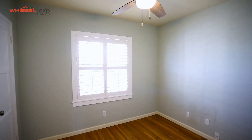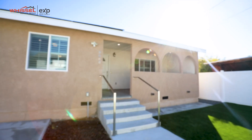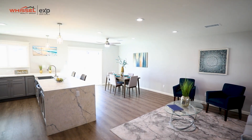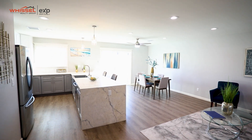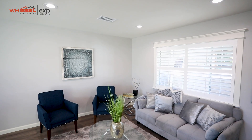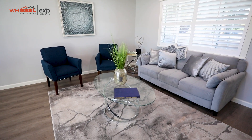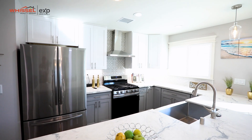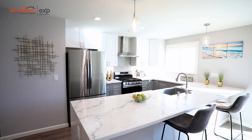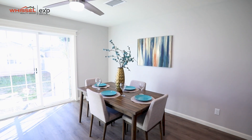Now we're in the ADU. It has a separate entry from the alleyway while the main house is accessed from the main street. What I really love is the quartz everything, and on top of that we have a stackable stainless steel washer and dryer just around the corner. This is a 3-2 and it's just under 1,200 square feet. What I really like is the porch — it has Spanish arches, a private drive with a sliding gate, as well as a walk-through gate.